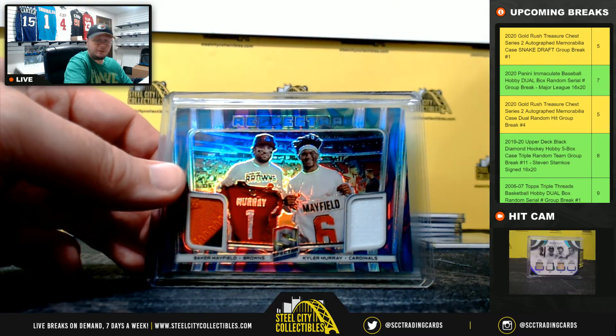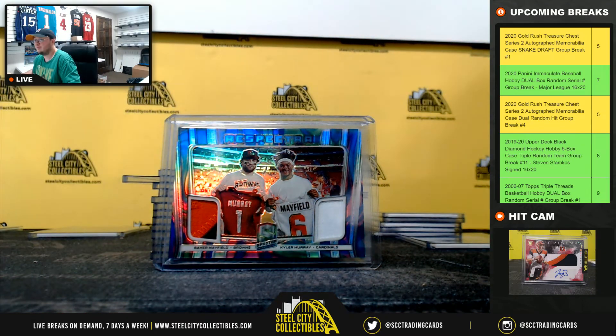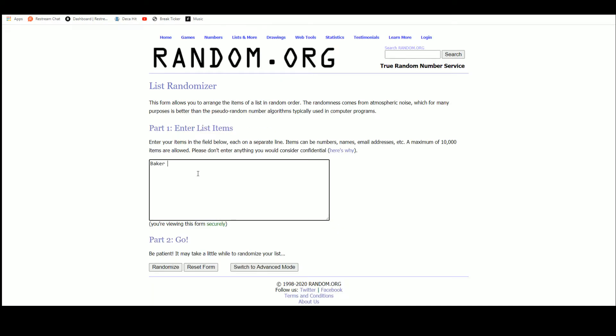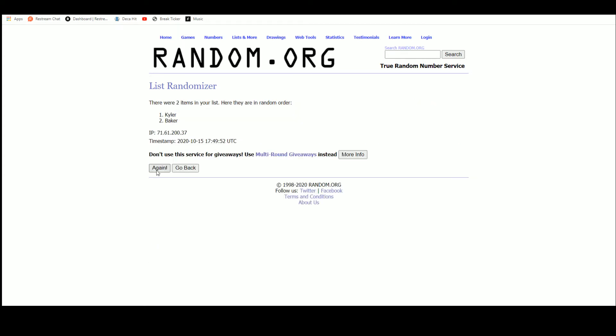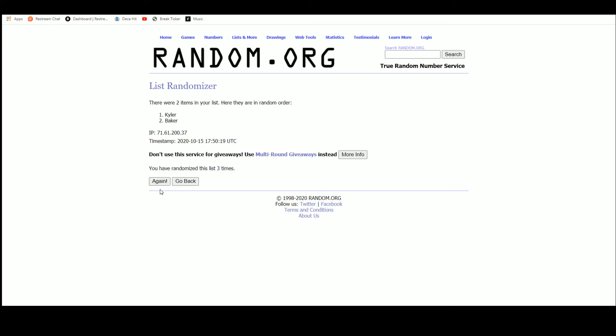Alright, so we have two cards to randomize — both are Baker Mayfield and Kyler Murray. The first one is out of four, the second one is out of 75. The first one goes to the NFC West, that'll go to Nicholas. And the second one out of 75 will go to Stu.